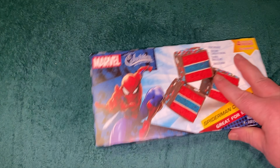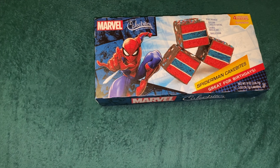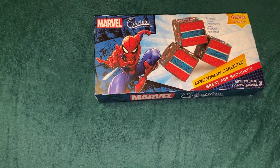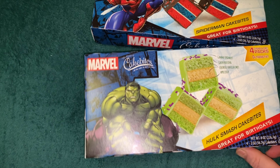Greetings my friends. Today we have some more Cake Bites — Spider-Man and the Incredible Hulk.